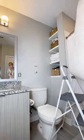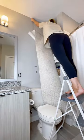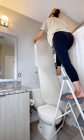Looking for renter-friendly ideas to make your space feel more like your own? Check out how we use this peel-and-stick removable wallpaper to transform the space.